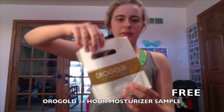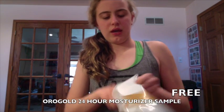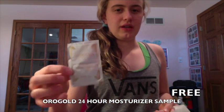Next we passed by Aurora Gold Cosmetics and I got this 24-hour moisturizing cream for your face — and it was free.